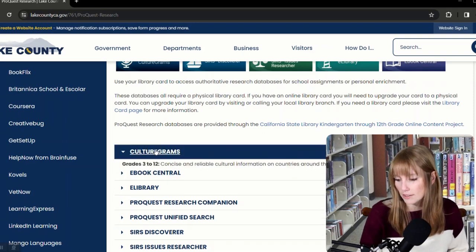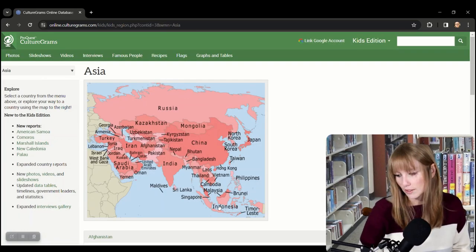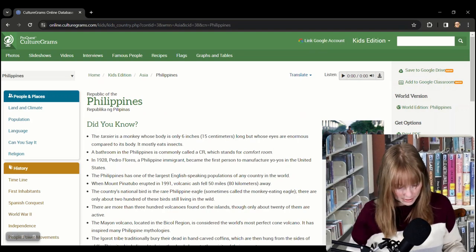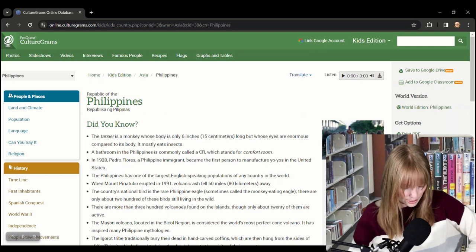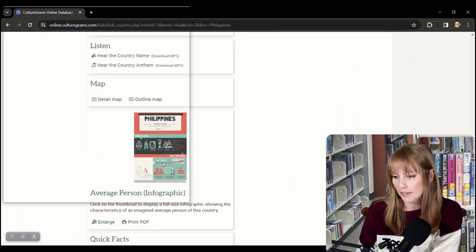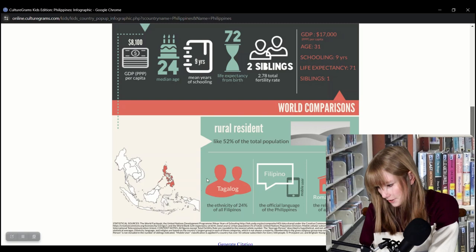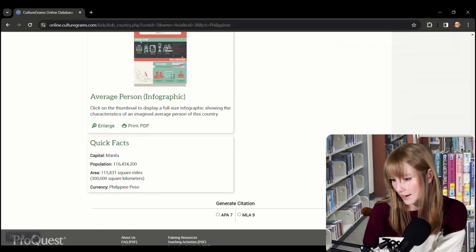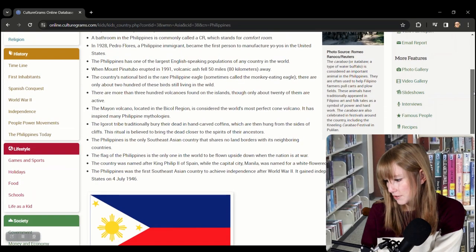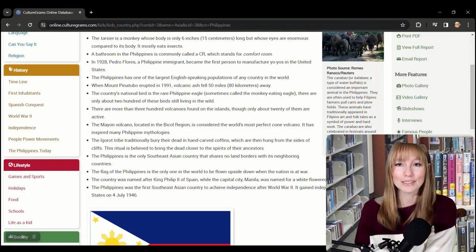Let's start with CultureGrams because this is great for grades three through twelve — we'll go to the Kids Edition. You can just click on one of the continents; let's look at the Philippines. CultureGrams contains concise and reliable cultural information on countries around the world, including recipes, teaching resources, infographics, interactive maps, enriching video and audio files such as national anthems, and more. There's an average person infographic showing GDP, median age, number of siblings, ethnicity and religion, plus quick facts, famous people, recipes, photo galleries — all so your child can explore the world from home.